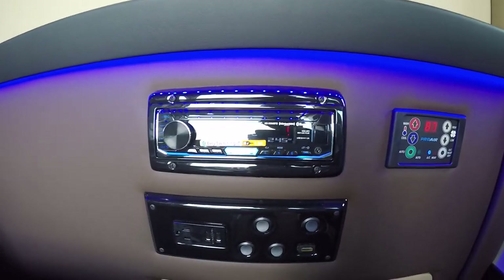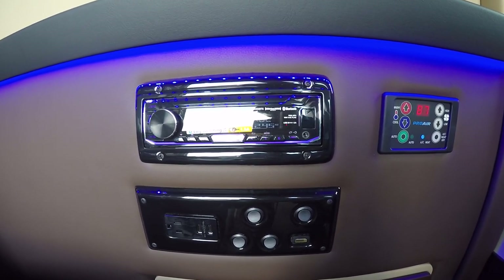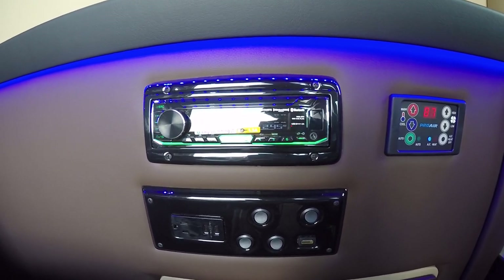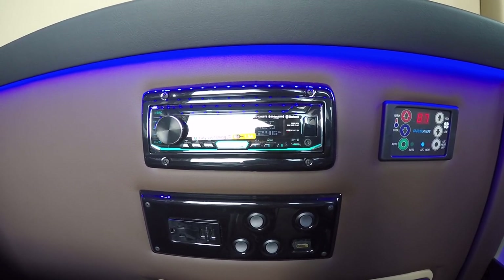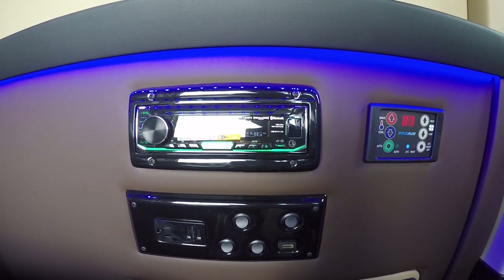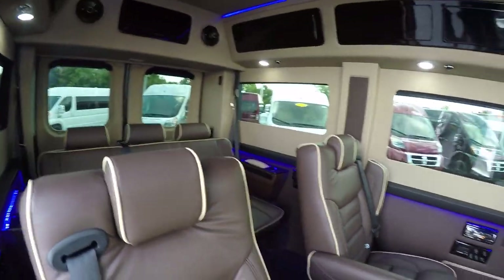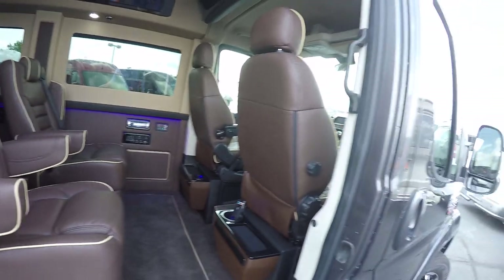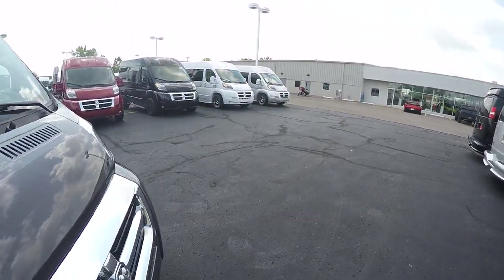There's a rear radio in all of our vans as well — this is a JVC Bluetooth radio. This radio works through the headphones only and gives passengers an option to listen to their own music while whoever's driving can listen to what they would like as well. That's a cool feature, and that pretty much wraps up the back of this seven passenger conversion van.